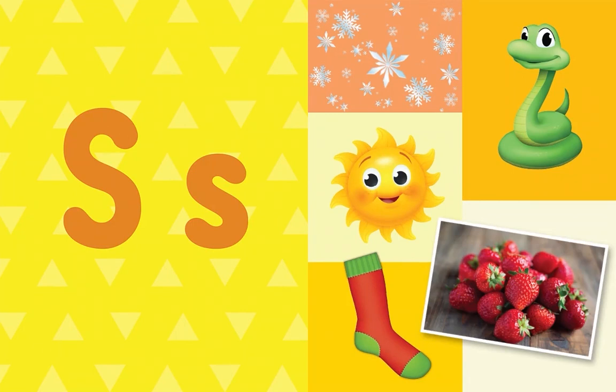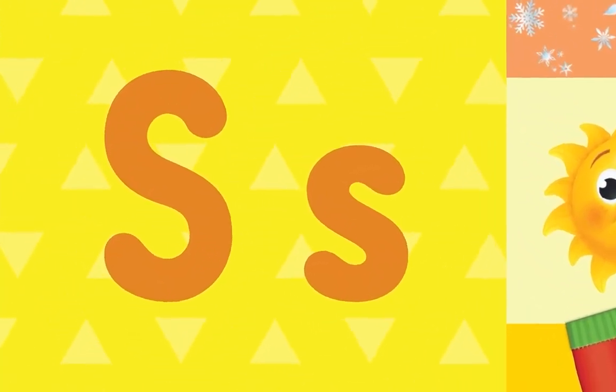What letter do all these words start with? S! That's right — the letter S!